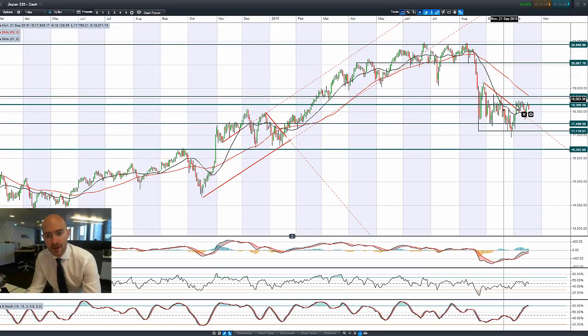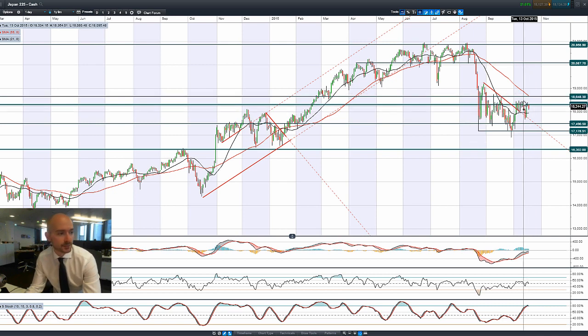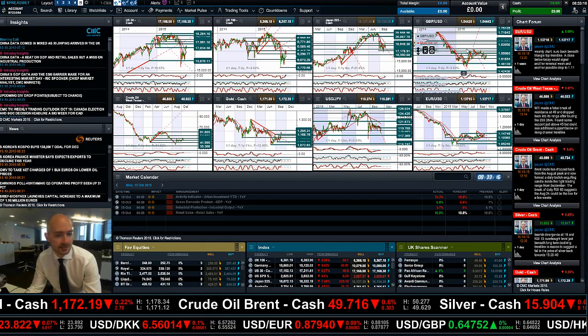Moving on to Japan 225 — it's starting to weaken in negative territory, failing to break through 18,306. Other technicals are relatively neutral, except the slow stochastic which is crossing over the 80% level now. From a technical perspective that's slightly more bearish than the other two markets. We might be slightly protected by support at the 21-period SMA, and we're a fair bit away from the 55-period SMA as well.